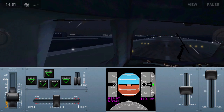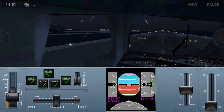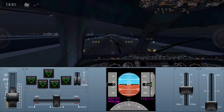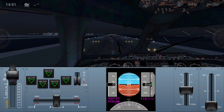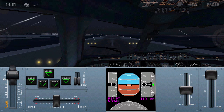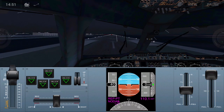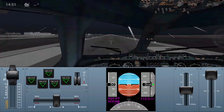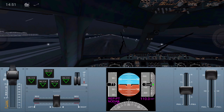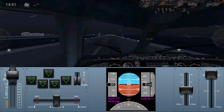Hold up the brakes and then apply full power. That's how we do a static takeoff. When it reaches 130 knots we rotate — 70 knots, 80 knots, 90 knots.